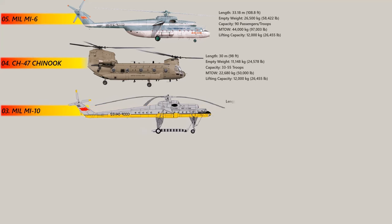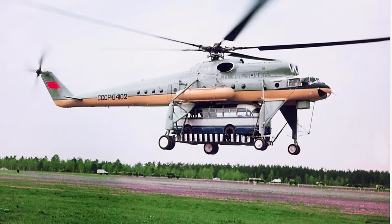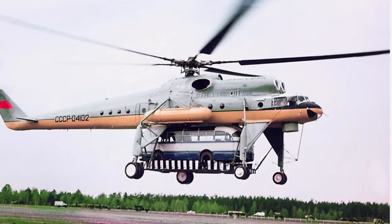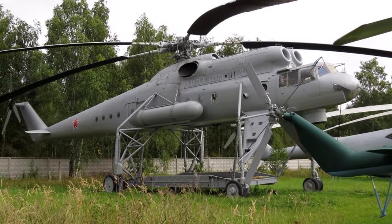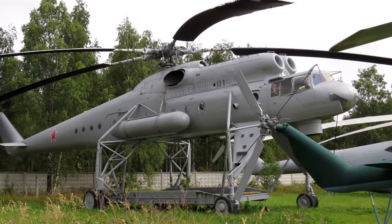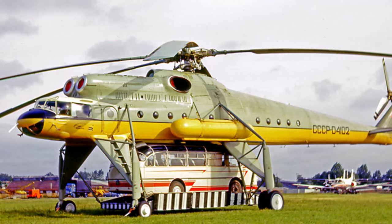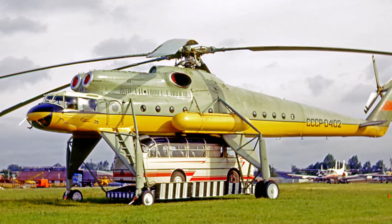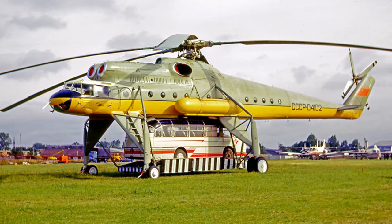Number 3: The Mil Mi-10. The Mil Mi-10 is a flying crane that stands with four legs and holds loads beneath the fuselage secured with hydraulic locks. Developed by the Mil Moscow helicopter plant, the Mi-10 is notable for its unique double-rotor design, which provides exceptional lift capabilities. The Mi-10 was used for a variety of tasks, including construction, mining and transportation of oversized cargo. Although it is no longer in production, the Mil Mi-10 remains an important part of aviation history. The helicopter can fit 28 passengers or 3,000 kg internally, while its maximum lifting capacity is 15,000 kg on a sling.